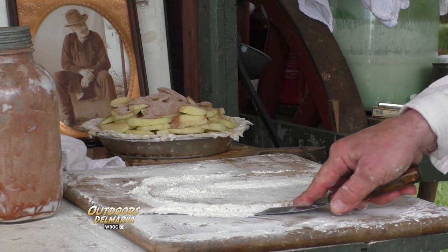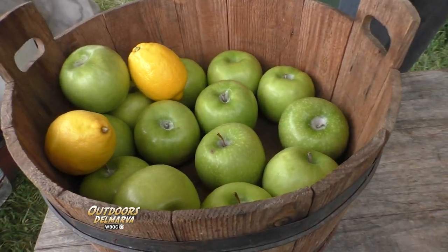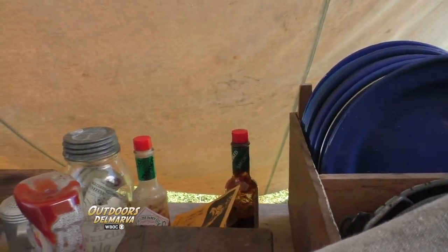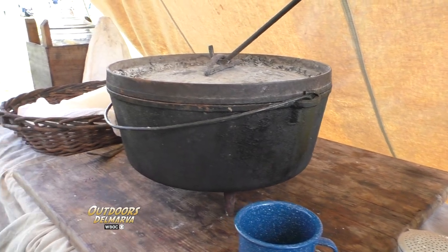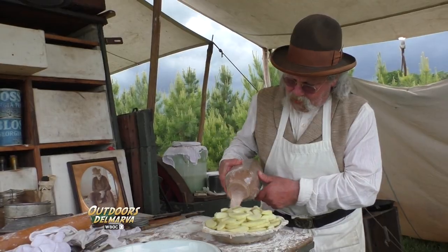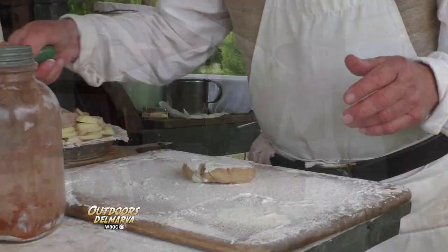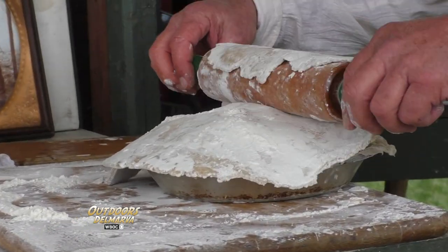But what do you use if you want to bake something more complicated, like an apple pie? Anything you can bake at home, I can bake out here in a Dutch oven. It takes about the same amount of time, about 45 minutes. Other than the apples, what's going into this apple pie? Sugar and cinnamon and butter. And that's no store-bought crust — that's homemade crust. I made the crust yesterday, and it's good crust. When you're not using it, you can freeze it and it turns out just like you made it.